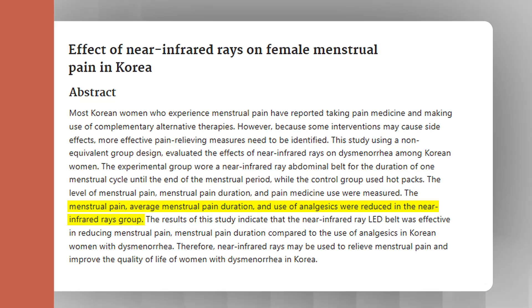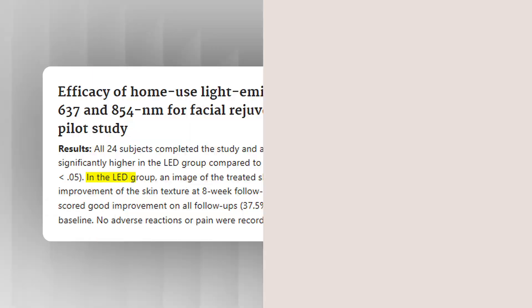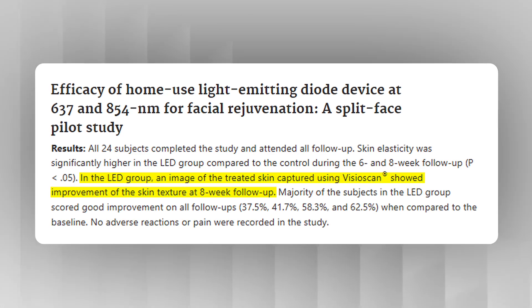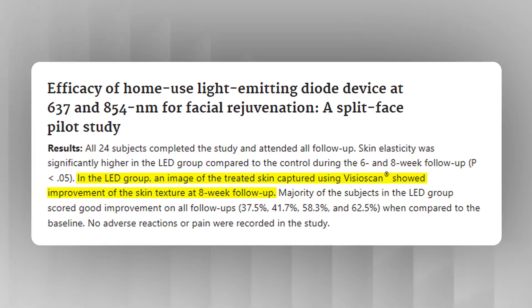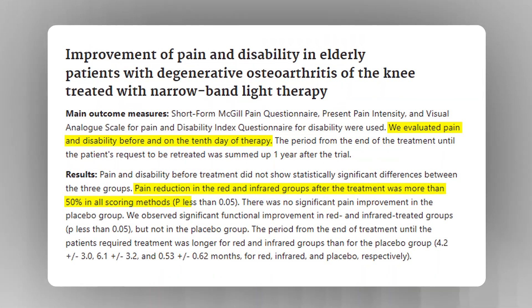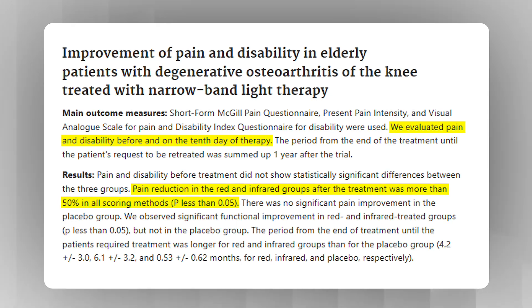For benefits where structural changes are occurring — like improved skin texture or hair growth — that takes more time. There's a study on facial rejuvenation that showed most subjects didn't see the biggest improvement in their skin until eight weeks in. On the other hand, studies on pain and inflammation found noticeable benefits as soon as 10 days into treatment. Red light therapy works, but it's cumulative — the longer you stick with it, the more your body responds.